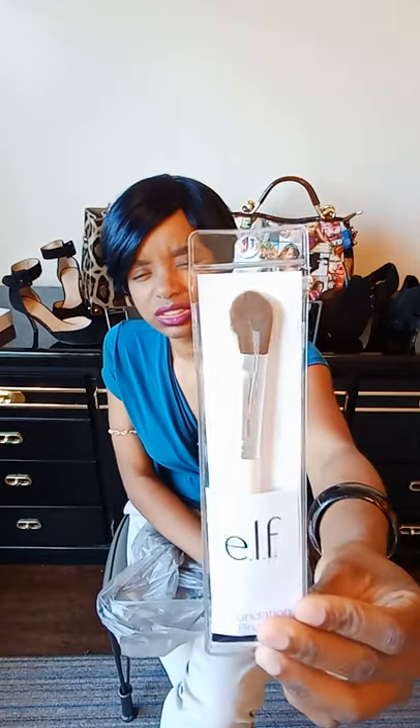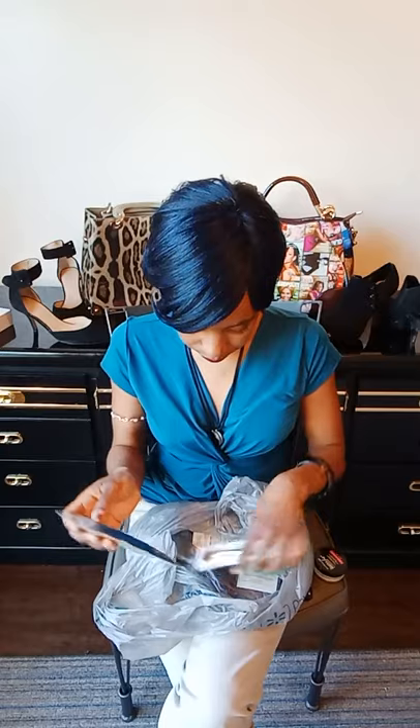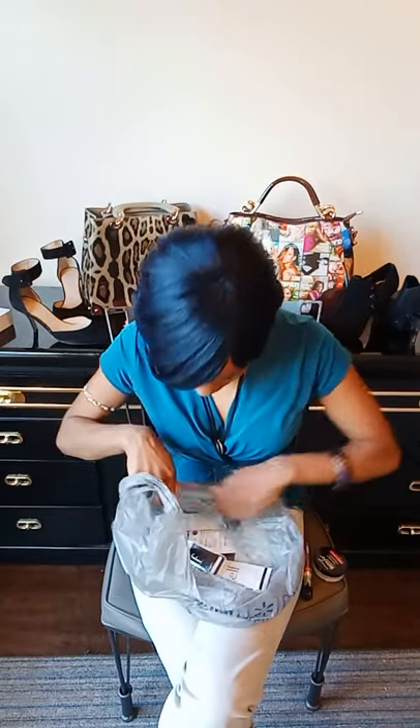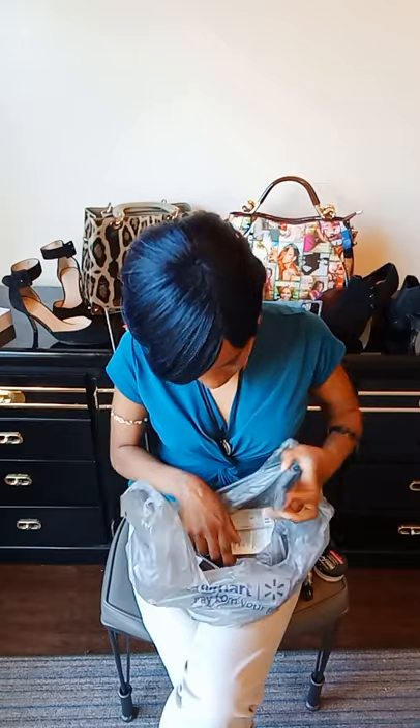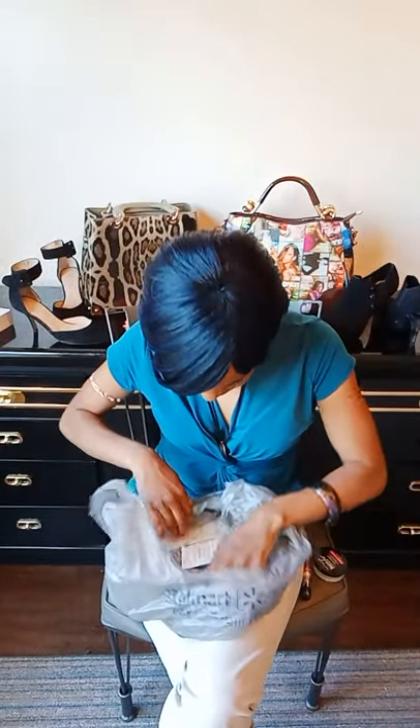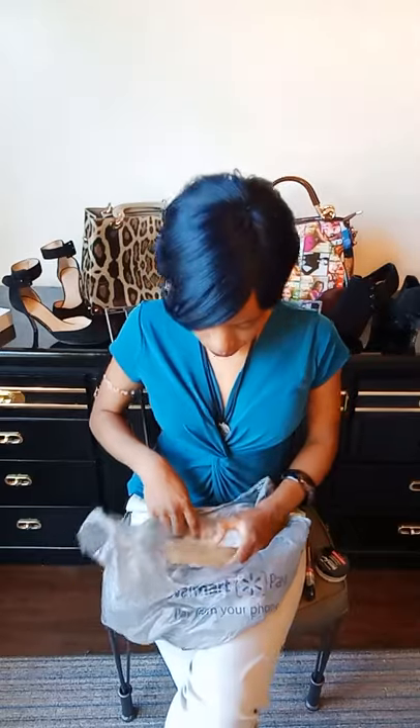I also purchased this ELF foundation brush. I also got the ELF face brush for my translucent powder — I think this one was around $4.50. Then I purchased the fan brush, and I did get a concealer brush. My dark circles aren't that bad, but they can be seen just a little bit.